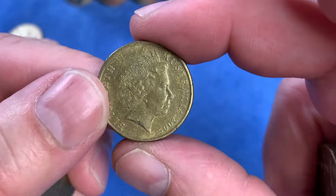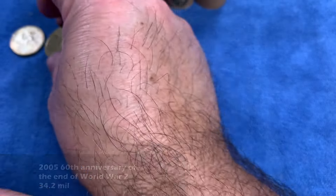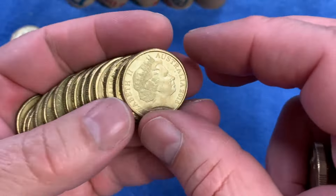Here we have the Dancing Man from 2005 - that's the 60th anniversary of the end of the Second World War. That will also go up on the top row because it's a highly minted commemorative coin.